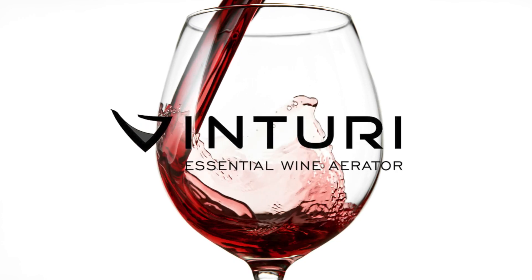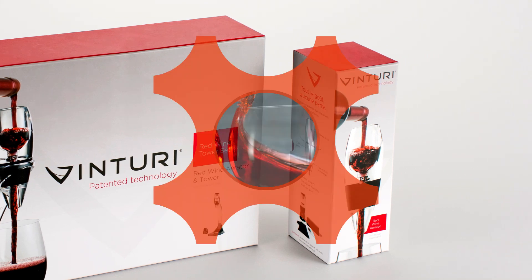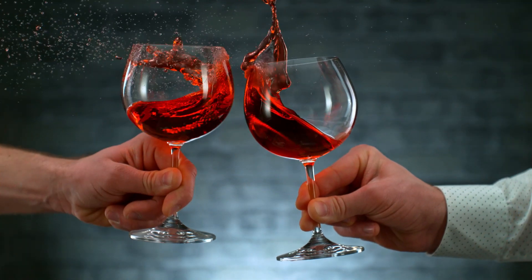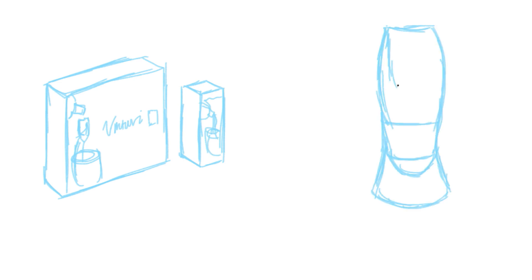When wine aerator company Vinturi needed to enhance their product's functionality and presentation, they turned to Stephen Gould for help. Led by Charles Affortit, the Stephen Gould team designed innovative packaging and manufactured essential components for Vinturi's aerator.